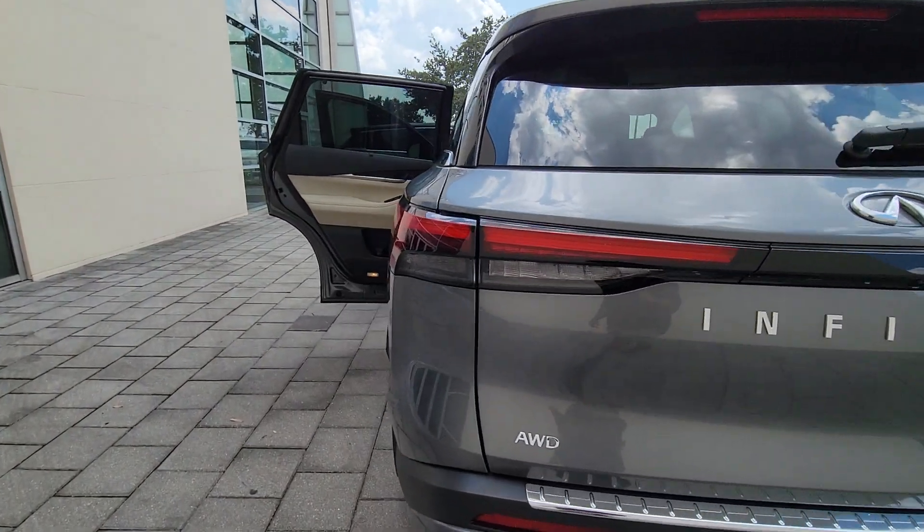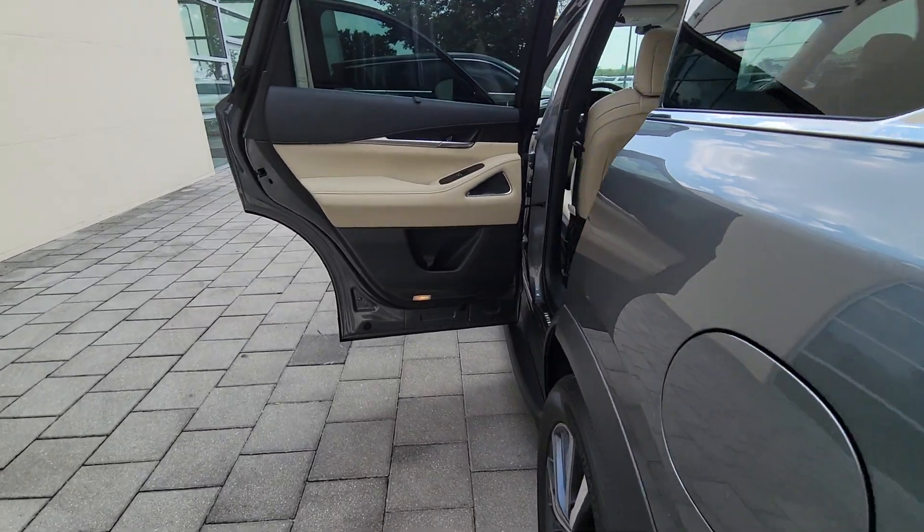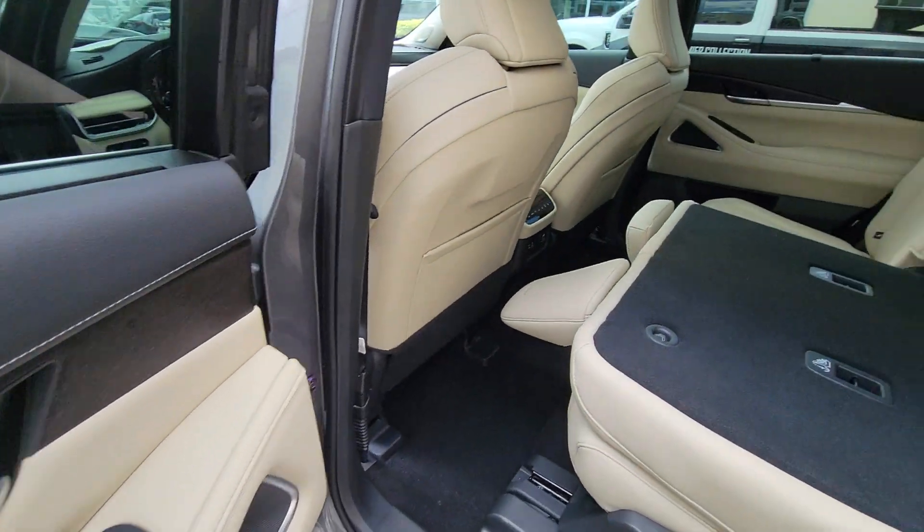Panoramic roof, hands-free liftgate, all-wheel drive, sun moonroof, keyless entry, navigation system.